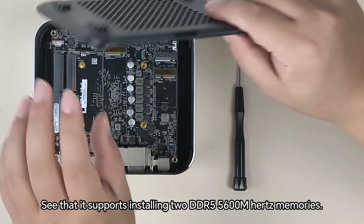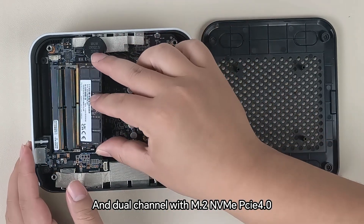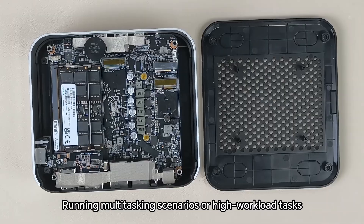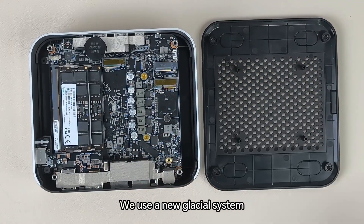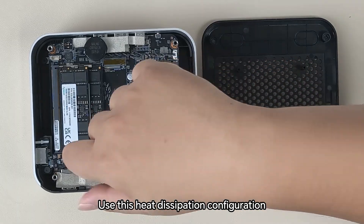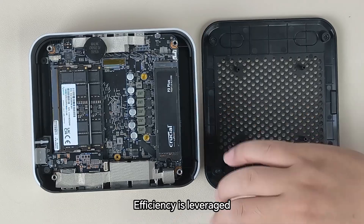Disassembling the machine, we can see it supports installing two DDR5 5600MHz memory sticks in dual channel, with an M.2 NVMe PCIe 4.0 slot for high-speed storage. Running multitasking scenarios or high-workload tasks flows smoothly. For heat dissipation, we use a new glacial cooling system with a high-performance vapor chamber (VC) soaking plate that improves the overall heat dissipation area, paired with a turbocharged intelligent variable-frequency fan. This cooling configuration handles high-load mini mainframe cooling with great efficiency.